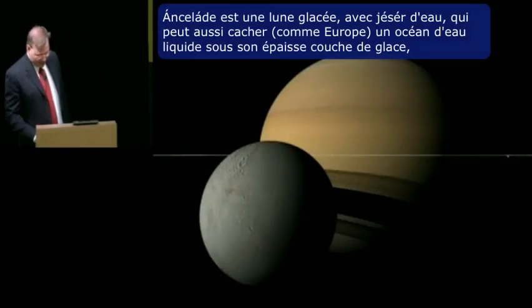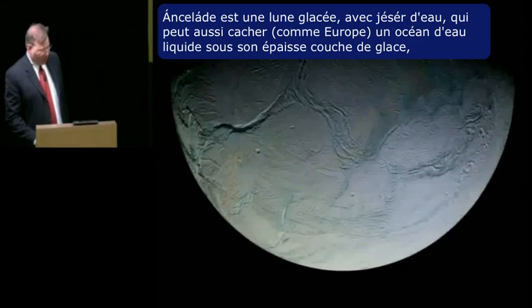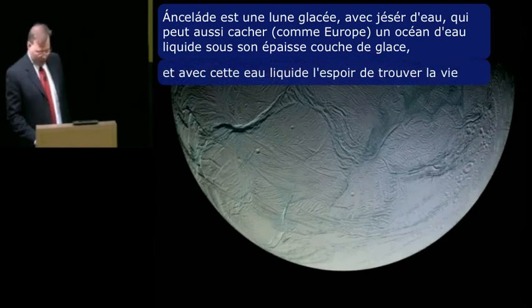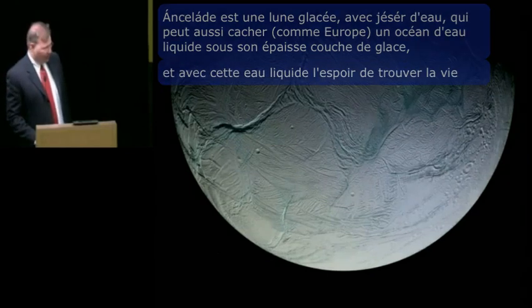Enceladus is an icy moon with geysers of liquid water that might also harbor a liquid water ocean under its surface, like Europa. And with that liquid water, perhaps the hope of finding life.